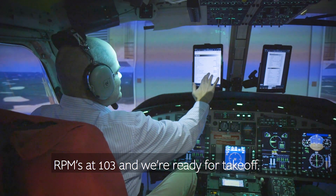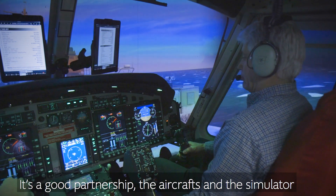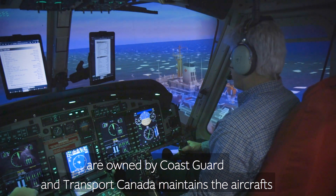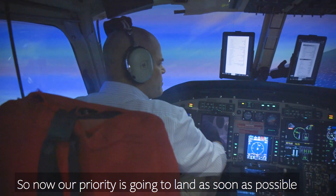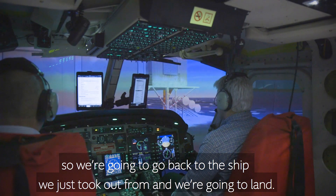The RPM is at 103 and we're ready for takeoff. It's a good partnership — the aircraft and the simulator owned by Coast Guard, and Transport Canada maintains the aircraft but also the simulator, and will be providing the training in Ottawa. So now our priority is going to be to land as soon as possible. We're going to go back to the ship we just took off from and land.